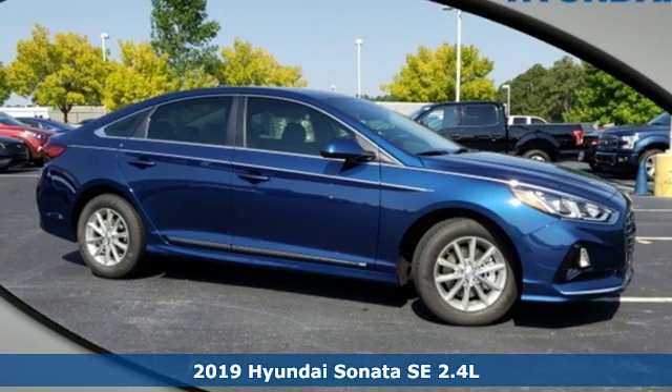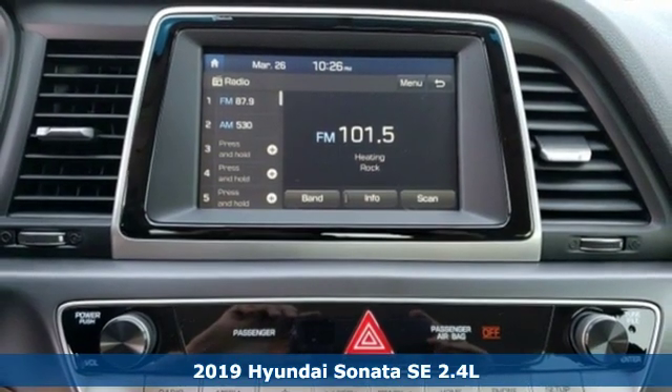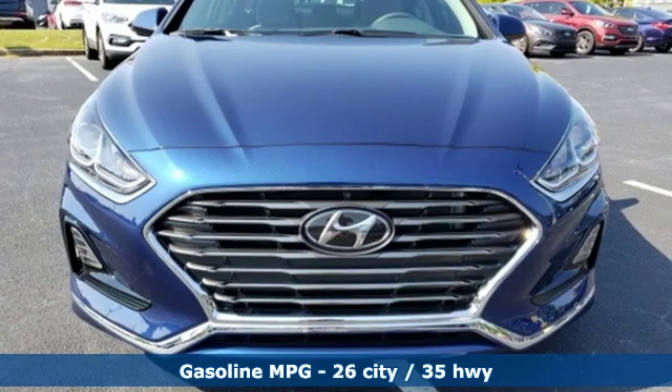Here's a new 2019 Hyundai Sonata. Hyundai's attention to detail means a better driving experience for you. It's equipped for all your driving needs and wants.